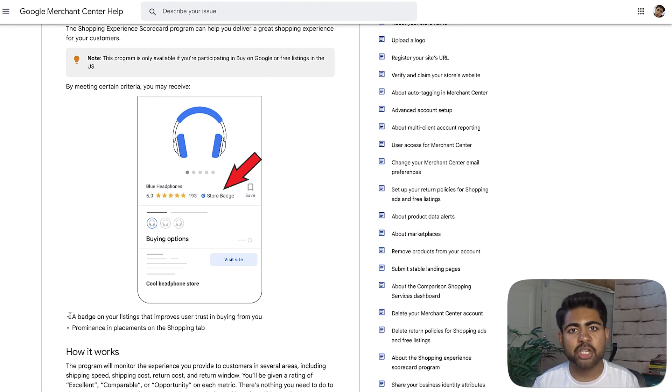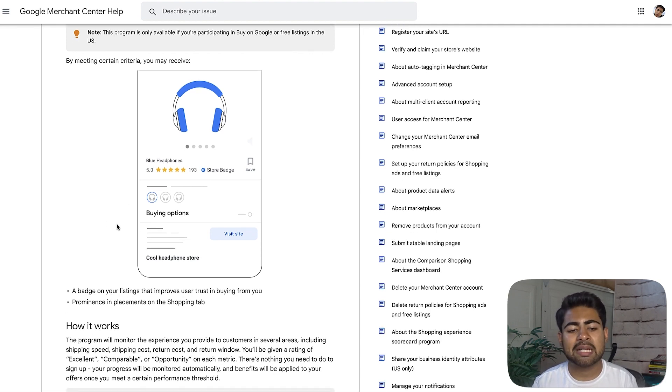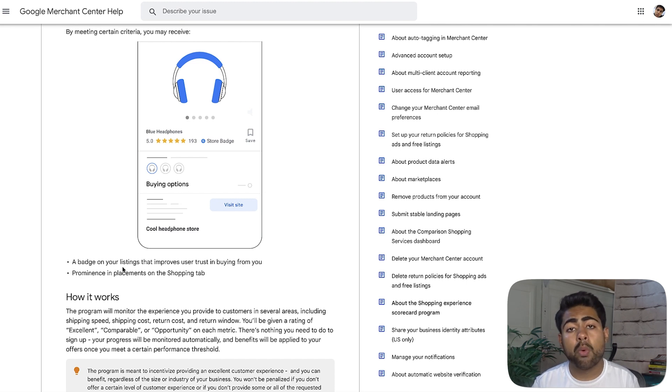Number one, you're eligible for a special badge on your listing that improves the user's trust in you. Think of those days back in elementary school when your teachers would give you a badge for being an A-plus student — a lot of kids would look up to you. Same thing here: we're getting a special trusted store badge that Google gives us. But that's not the only thing. That trust badge definitely increases trust and improves conversion rates. The main benefit is that you get prominence in placements with shopping ads.